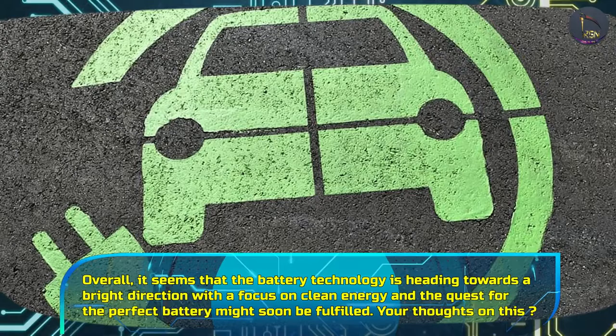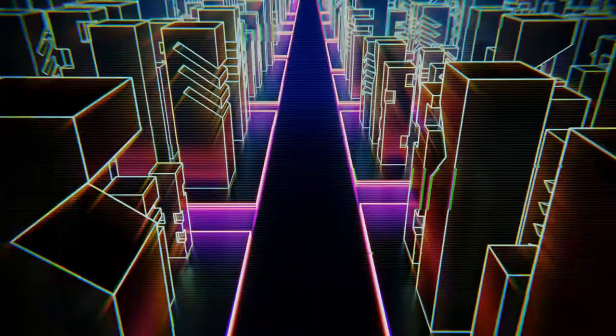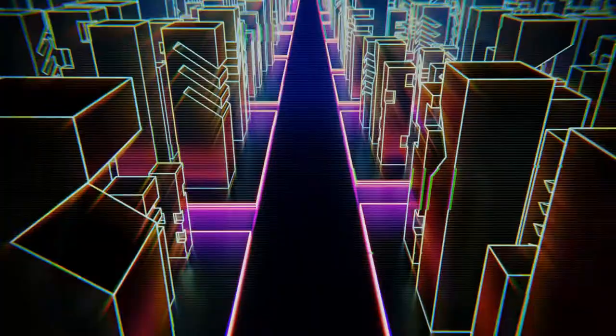Overall, it seems that battery technology is heading towards a bright direction with a focus on clean energy, and the quest for the perfect battery might soon be fulfilled. Do let us know what are your thoughts on this in the comments.